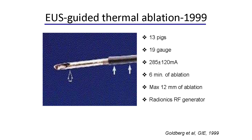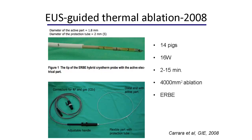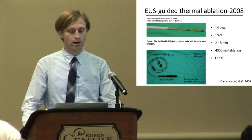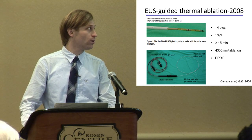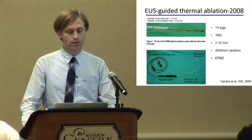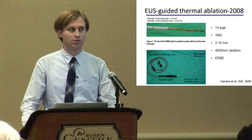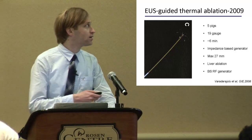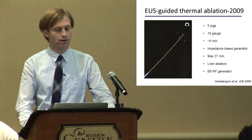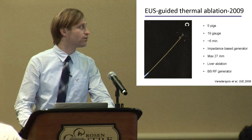Thirteen pigs underwent radiofrequency ablation using a 19-gauge needle, and the results showed maximum ablation of 12 millimeters. A similar RF catheter — a hybrid cryotherm probe produced by Erbe — was used in 14 pigs undergoing RF ablation at 16 watts for 2 to 15 minutes, with maximum ablation of 4,000 square millimeters. In 2009, five pigs underwent liver ablation using an umbrella-shaped catheter, achieving maximum ablation of 27 millimeters.